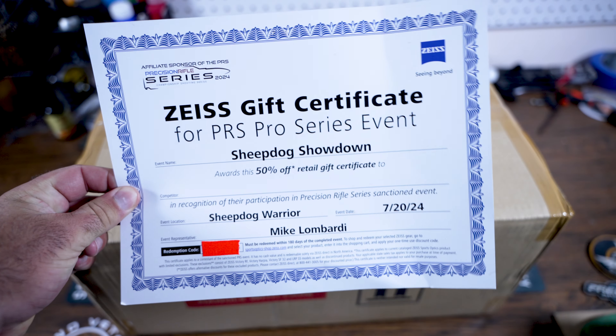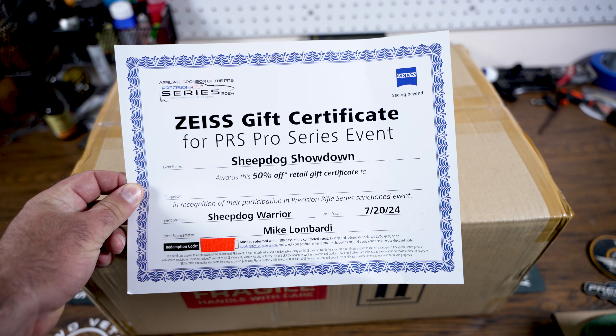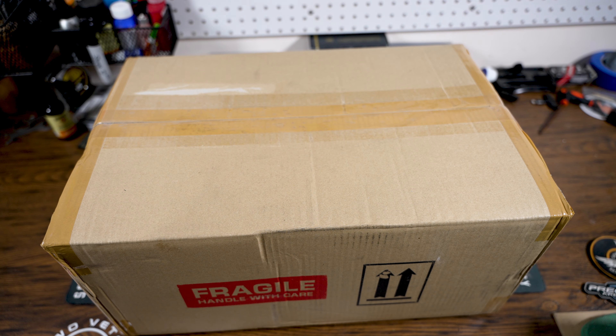I walked the prize table and what I grabbed as my prize was a 50% off Zeiss certificate. There were two Zeiss-sponsored shooters at the event — Ken and Stephanie — big thank you to them. They let me look through both of their optics, the Zeiss LRP S3 and S5, and kind of get an idea for what I might want to use the certificate for. I got on the Zeiss website and put in for an S5, which is the higher-end optic with German shot glass, which is owned by Zeiss.